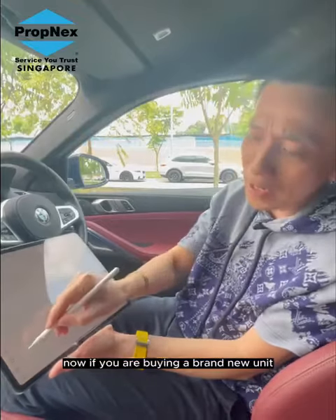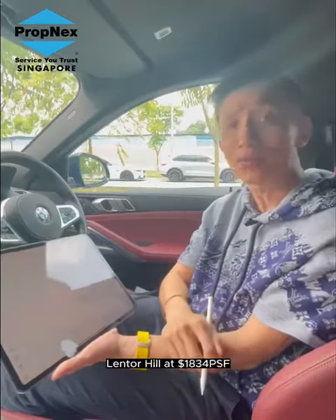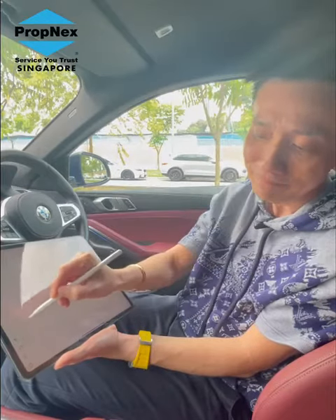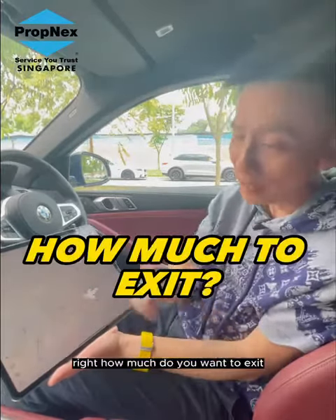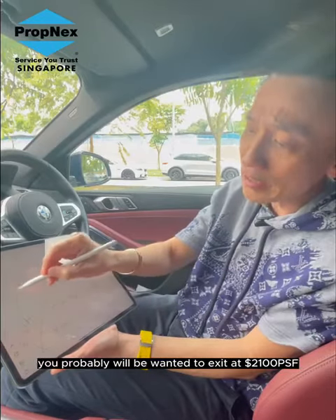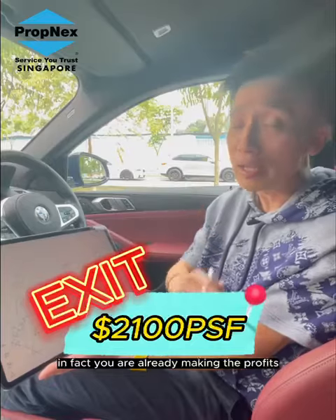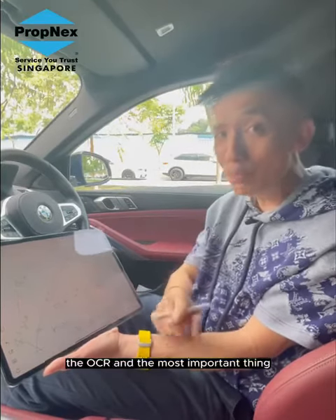Now, if you are buying a brand new unit — for example, Lentor Hill at $1,800 per square foot — how much do you want to exit? You'd probably want to exit at $2,100 per square foot. In fact, you're already making a profit — same as with the OCR resale scenario.